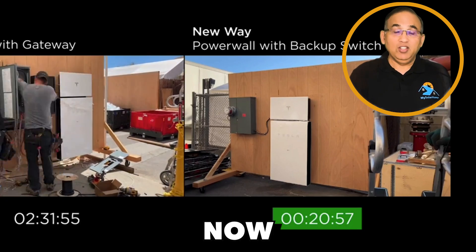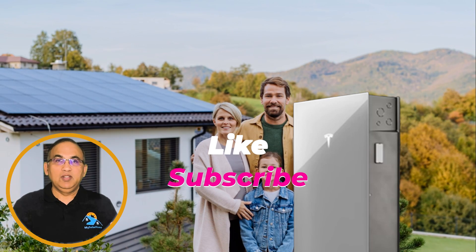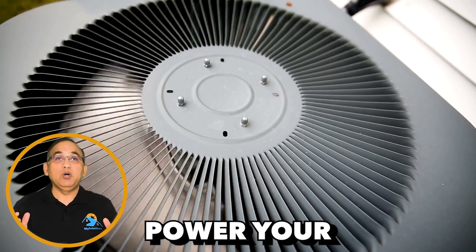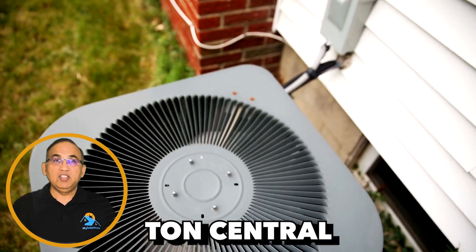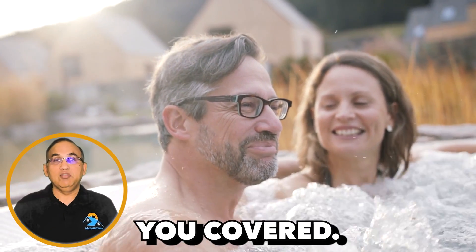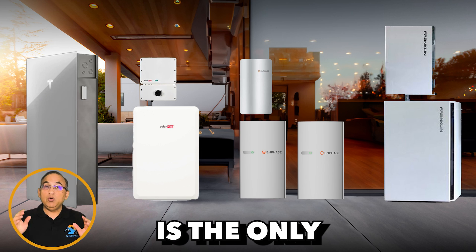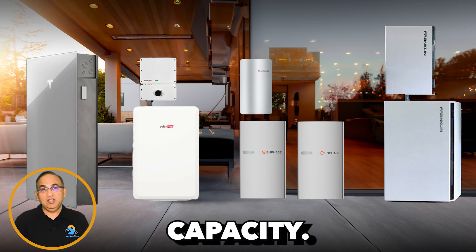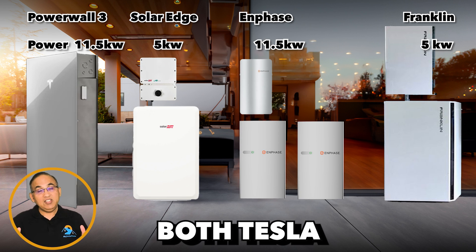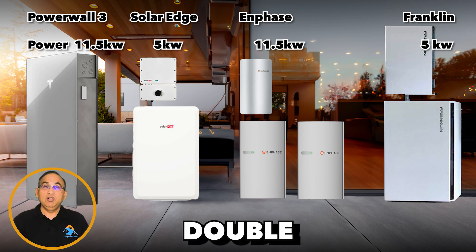I'm sure the competitors are going to catch up now that Tesla has shown them the way. Next: Power. It's proverbially the one battery to power them all. With just one Powerwall 3, you can now power your entire home — from running a 5-ton central air conditioner to keeping a hot tub comfortable for 6 people during a power outage. The Enphase 5P 15kWh version is the only other battery offering similar power capacity. Franklin, SolarEdge, and even older Powerwall models are limited to just 5kW, while both Tesla and Enphase boast an impressive 11.5kW capacity — more than double their predecessors.